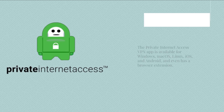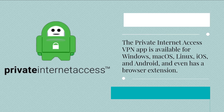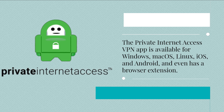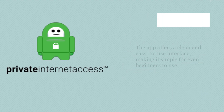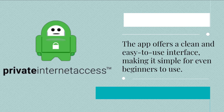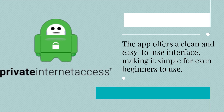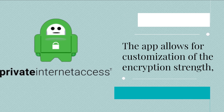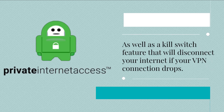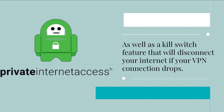The Private Internet Access VPN app is available for Windows, macOS, Linux, iOS, and Android, and even has a browser extension. The app offers a clean and easy-to-use interface, making it simple for even beginners to use. The app allows for customization of the encryption strength, as well as a kill switch feature that will disconnect your internet if your VPN connection drops.